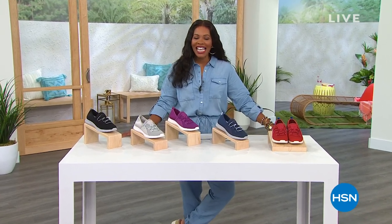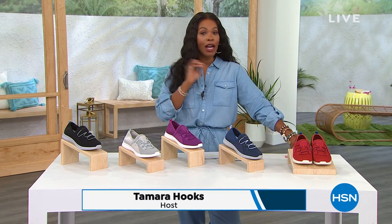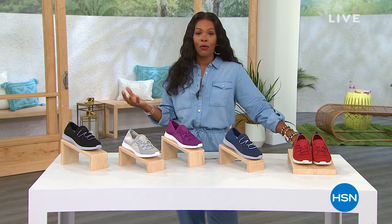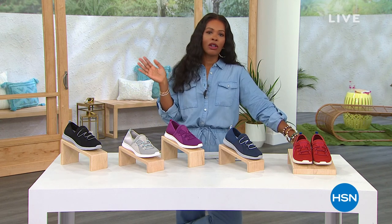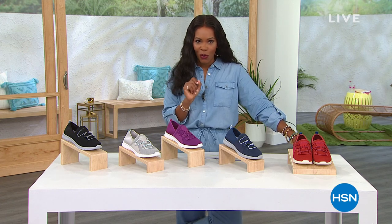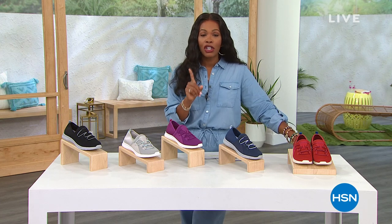You're watching HSN. I'm Tamara Hooks, and this hour is called Summer Footwear Style. It is hot everywhere, and we need to be ready for when we are out in the weather, whether we are hiking, going to amusement parks, or maybe you just need the right shoe for that summer dress that you have.